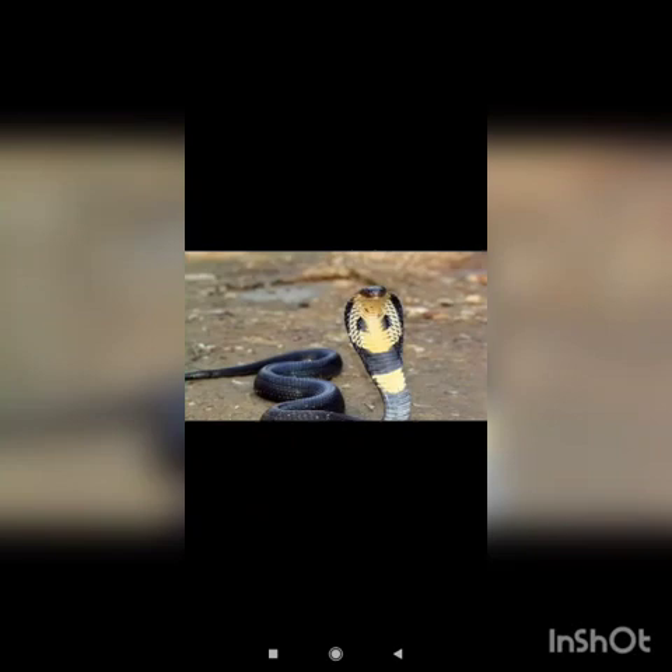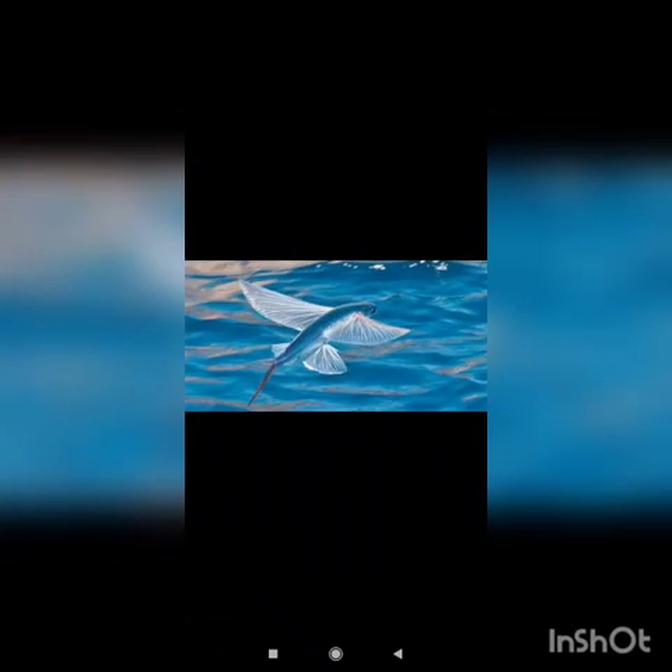Cobra. The cobra opens its hood to defend itself. Some species even spit venom or bite. Flying fish can fly or glide for long distances to evade its predators.